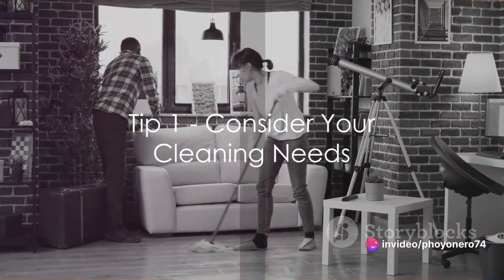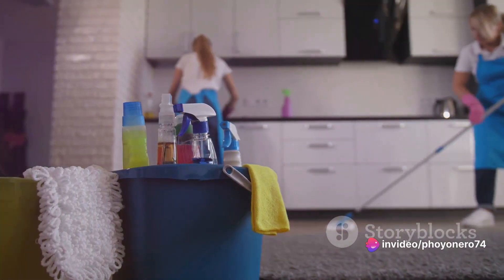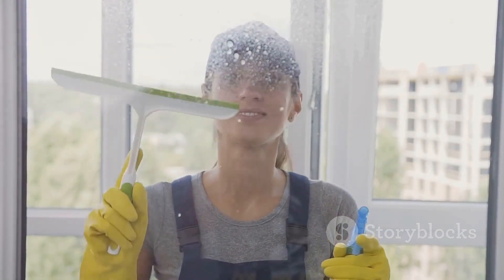Firstly, consider your specific cleaning needs. It's essential to understand that different surfaces and materials demand distinct cleaning solutions. Whether it's glass, wood, or ceramic, each has unique care requirements. Remember, one size doesn't fit all when it comes to cleaning products.